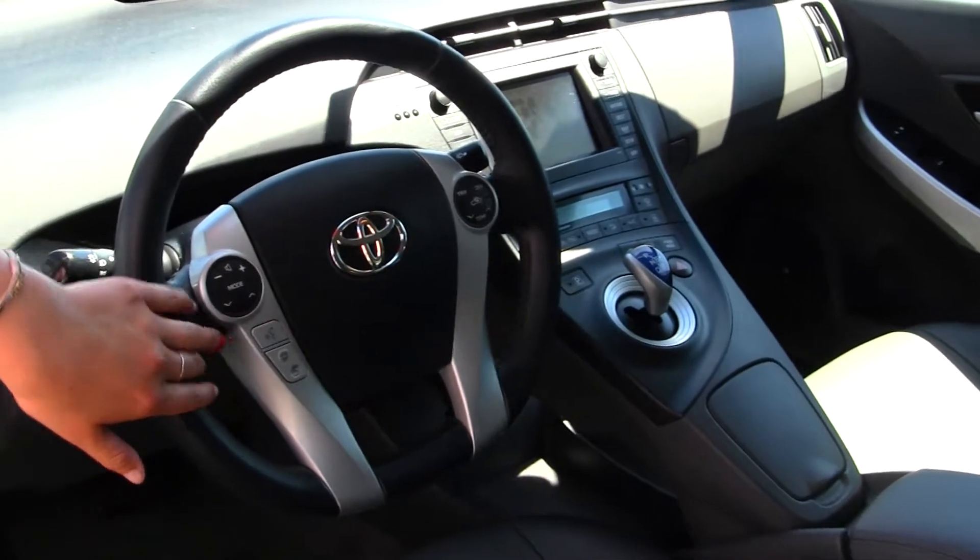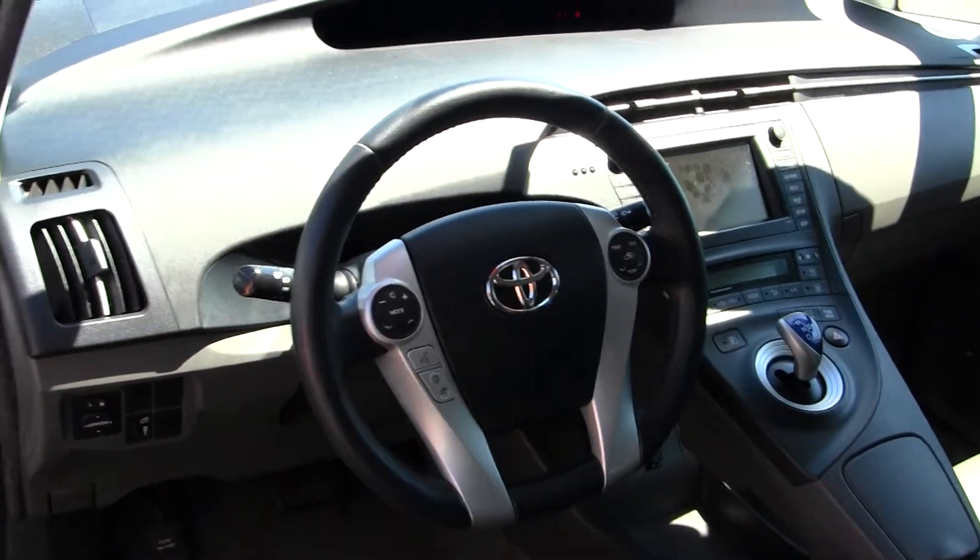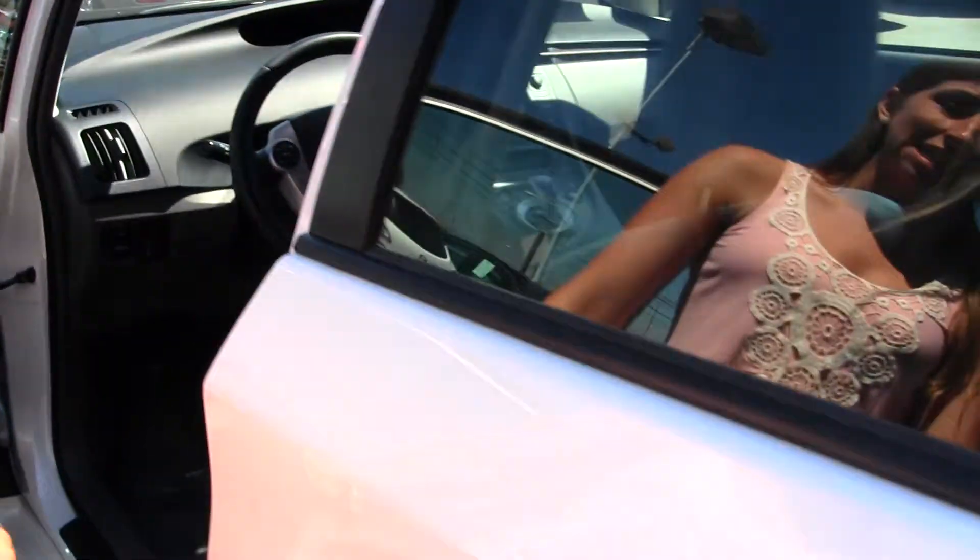You have Bluetooth here in your steering wheel and volume controls. All your power options — windows, locks, mirrors and seats.